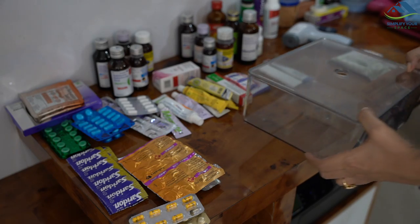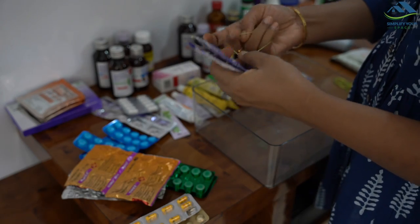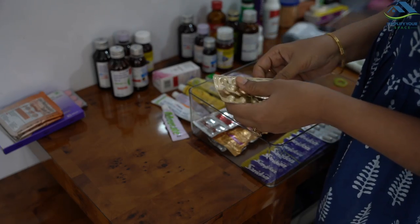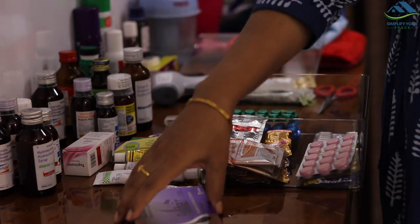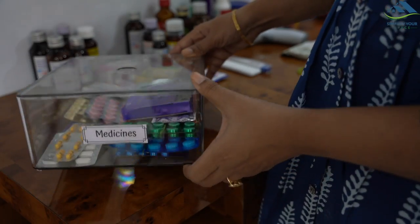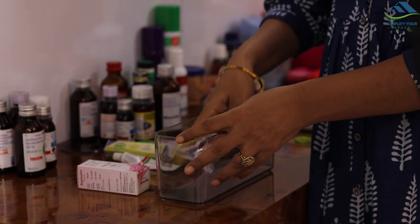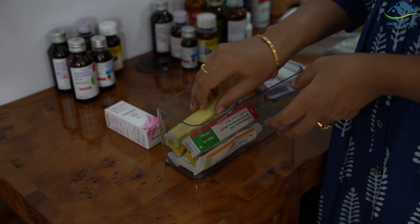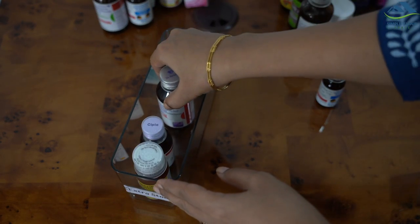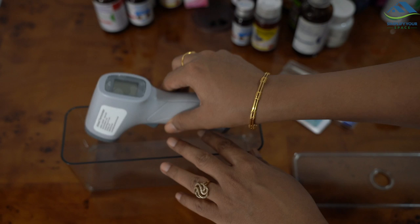I have used a set of clear acrylic boxes to keep all the items segregated. In the big box, all the regular medications are kept — for flu, cold, antacids, pain relief, etc. In another box I have kept all the creams and ointments. In another box all the extra items are stored.